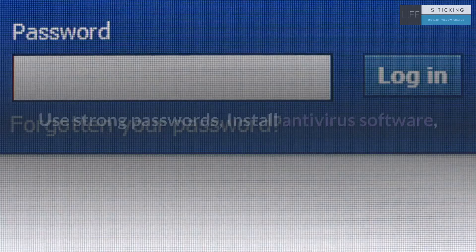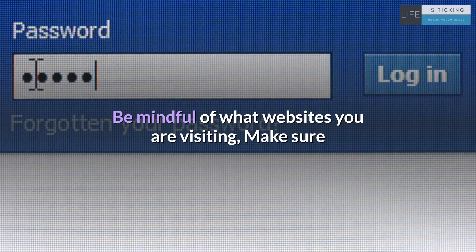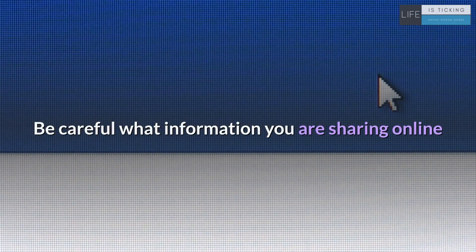Summing up: use strong passwords, install antivirus software, be mindful of what websites you are visiting, make sure that you log out of public Wi-Fi, keep apps and operating systems up to date, and be careful what information you're sharing online.